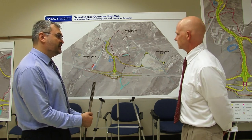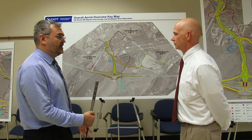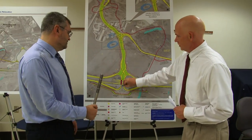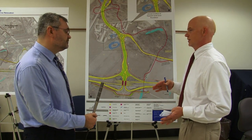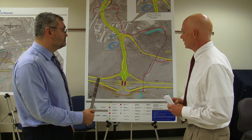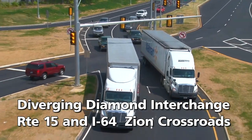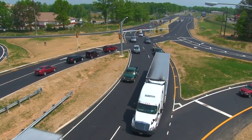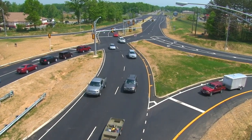The diverging diamond interchange was selected for several reasons. One is that it has a smaller footprint than many other interchange types, so we're reducing the property impacts required to build it. It's also very efficient in moving traffic — it handles left turn movements very well. It has short cycle lengths on the signals, which means more green time for drivers, and provides free lefts.